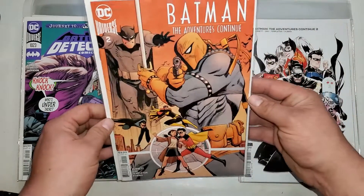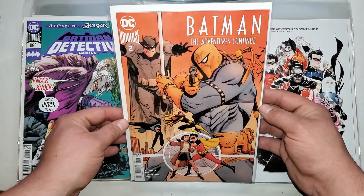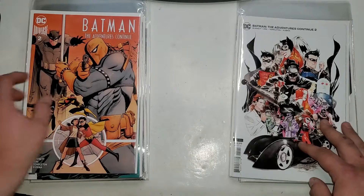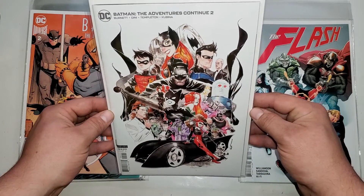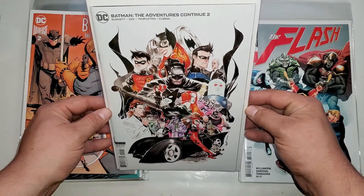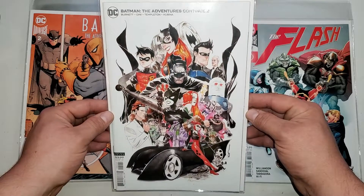Next up, Batman The Adventures Continue number two. We got Slate on the cover. Batman The Adventures Continue number two — the B cover.